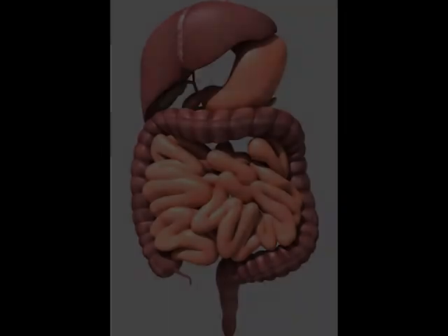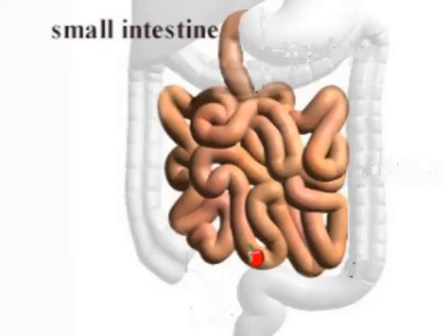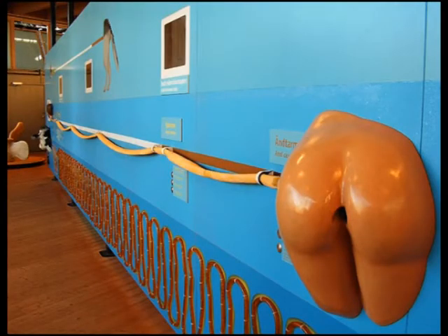The main organs involved in digestion — the liver, stomach, pancreas and the large and small intestine — are all connected to the alimentary canal, which is a one-way system of a length of about 8 to 10 metres, that begins at the mouth and ends at the anus.